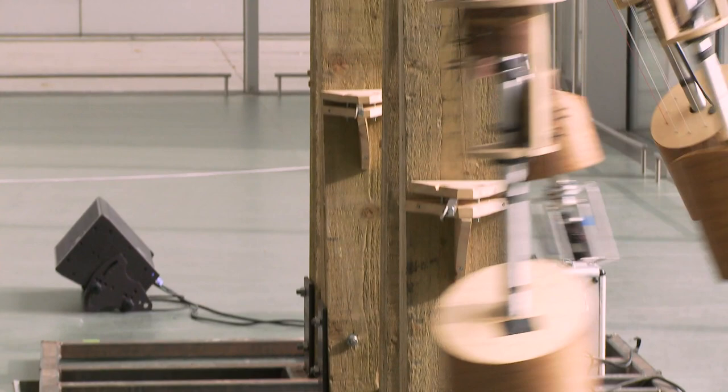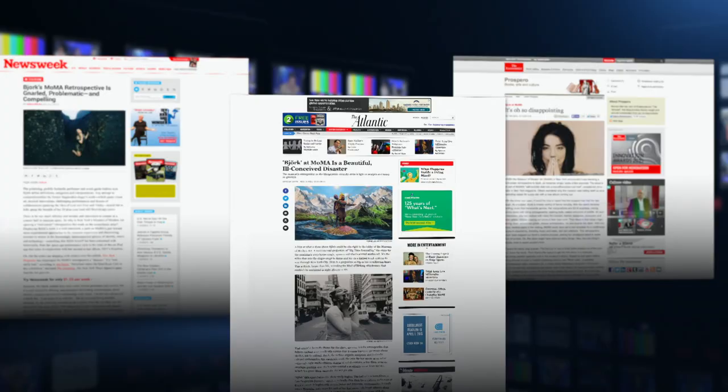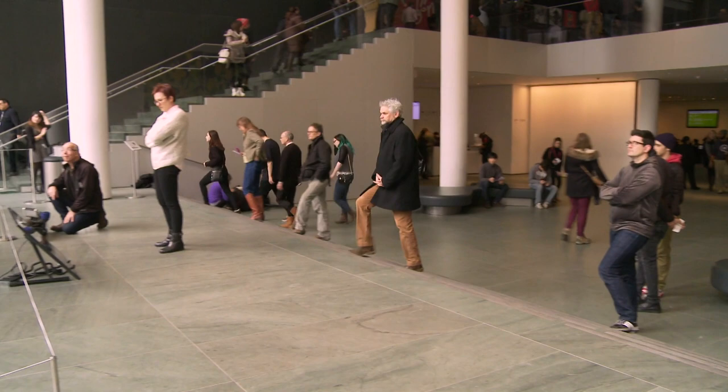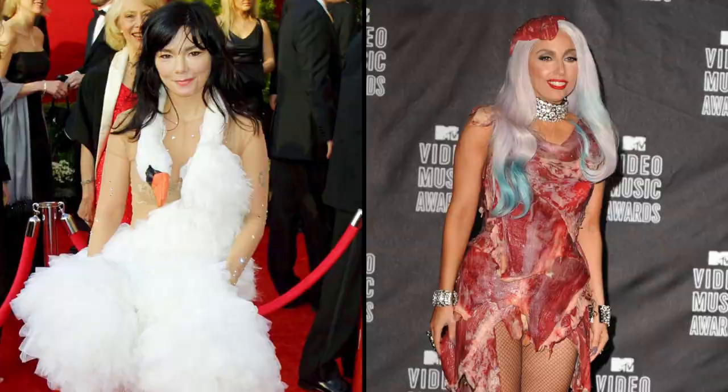While the exhibit as a whole has drawn criticism online for only providing a cursory retrospective of the artist's ongoing career, those otherwise unfamiliar with her work might come to a better understanding and appreciation of the impact she's had on today's mainstream artists. The Björk retrospective runs at the Museum of Modern Art until June 7, 2015. I'm Andrew Falzon for Arts in the City.